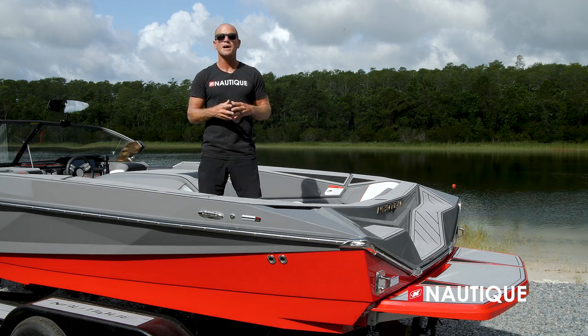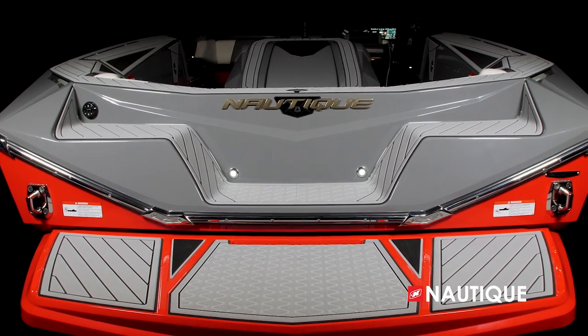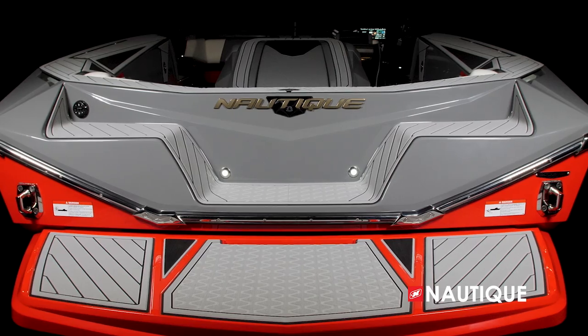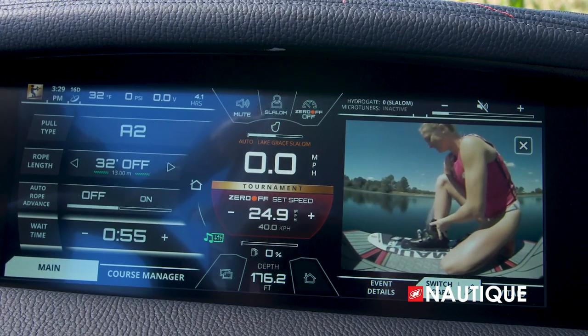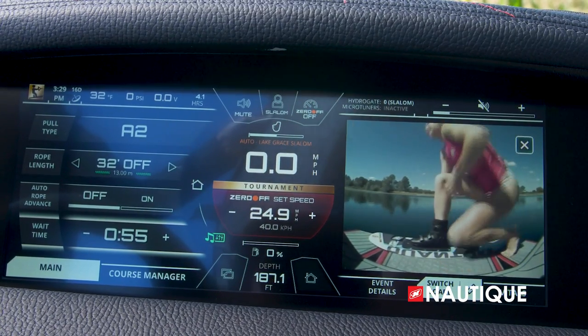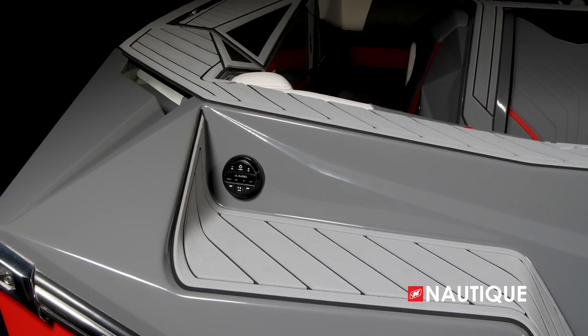We've incorporated a grab handle right into the platform so it's easy getting out of the water. You can also opt for the Nautique awareness cam, located right here at the transom — it gives the driver a supplemental view of everything happening at the transom and can be viewed right from the Link Panoray touch screen. You can also opt for the transom stereo remote so you get that perfect playlist right before you ski.